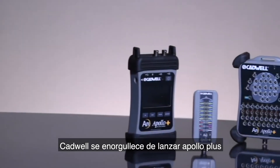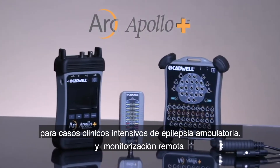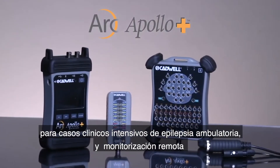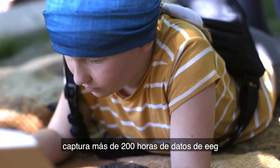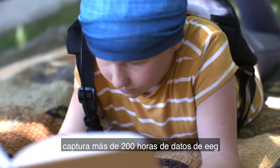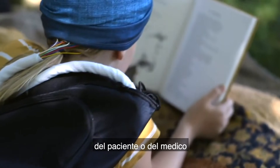Cadwell is proud to launch Apollo Plus, our latest EEG solution for clinical, intensive care, epilepsy, ambulatory and remote monitoring. Capture more than 200 hours of EEG data and record for 72 hours without patient or provider intervention.